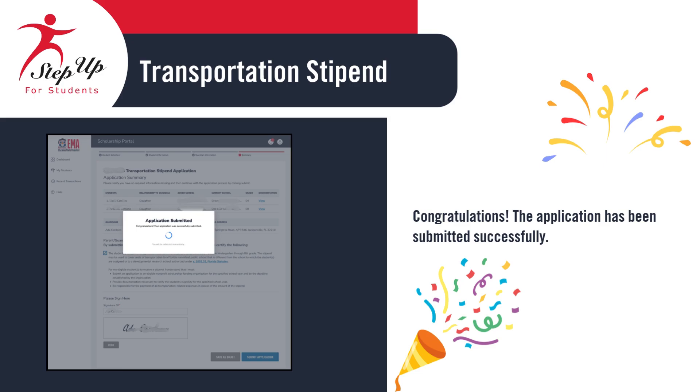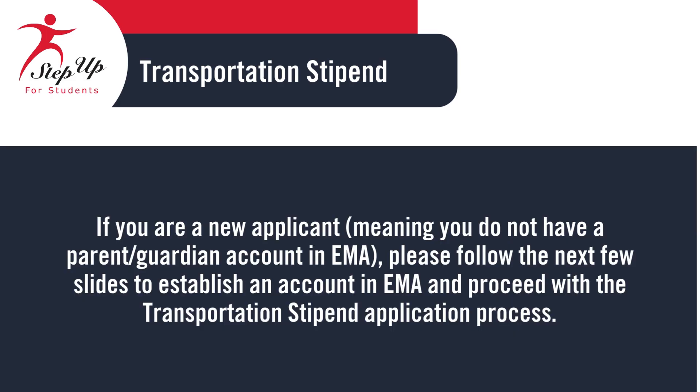If you're a new applicant, meaning you don't yet have a parent or guardian account in EMMA, this next section is just for you. We'll walk you through the steps to create your account and get started with the Transportation Stipend Application process. Let's begin!